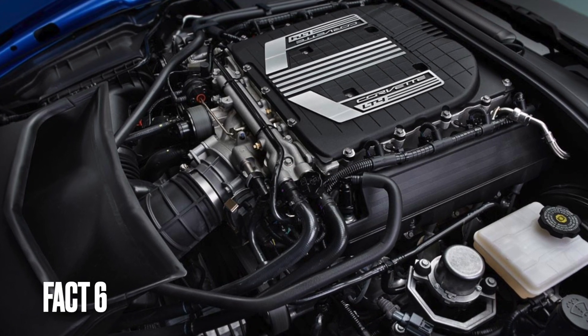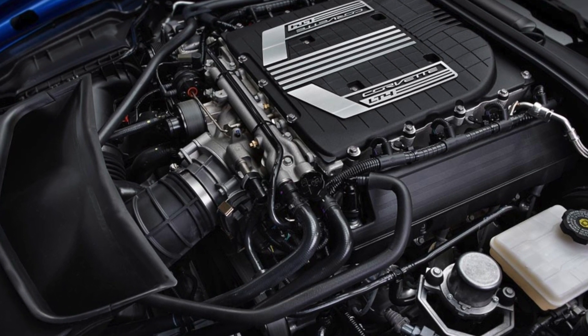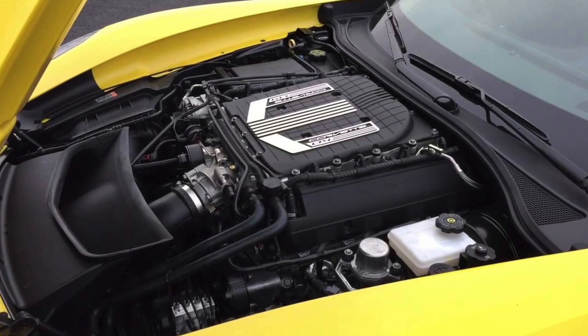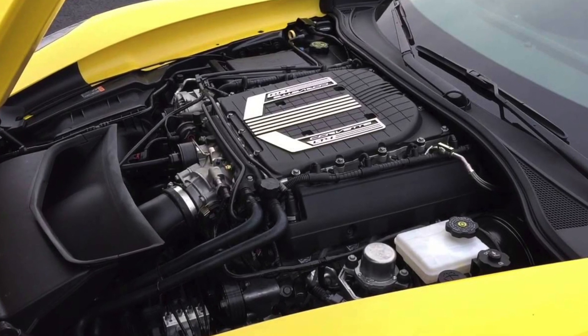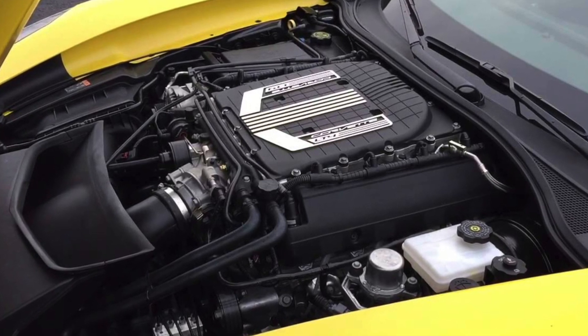Fact 6: The C7 Corvette Z06 was introduced in 2015 and features a supercharged LT4 engine that produces 650 horsepower and 650 pound-feet of torque, making it one of the most powerful production Corvettes ever.